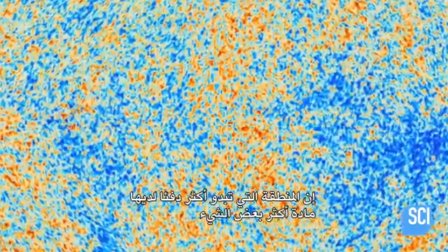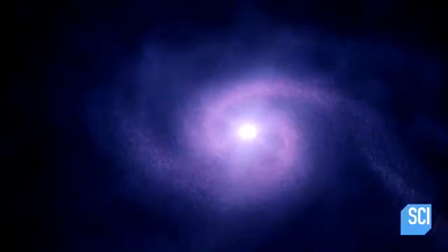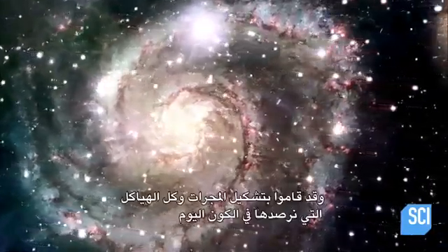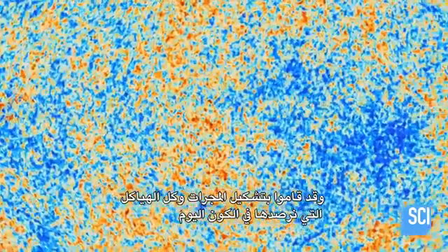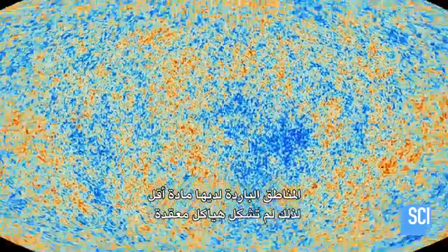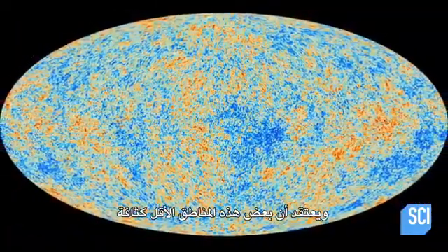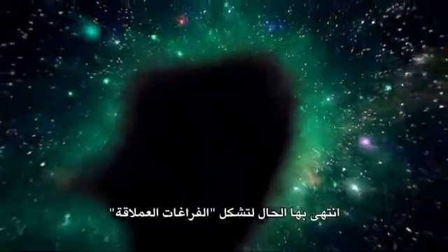The regions that appear a tiny bit warmer had slightly more material. They would go on to form galaxies and all of the structures we observe in the universe today. The colder regions had less matter, so didn't form complex structures. It's thought that some of these less dense areas ended up forming the super voids.